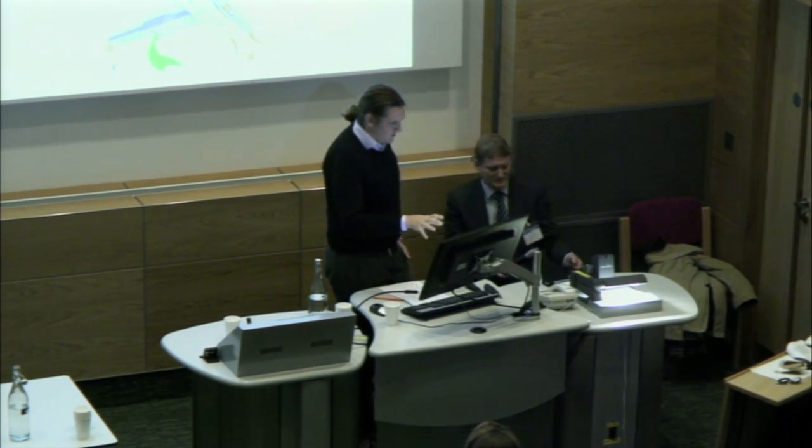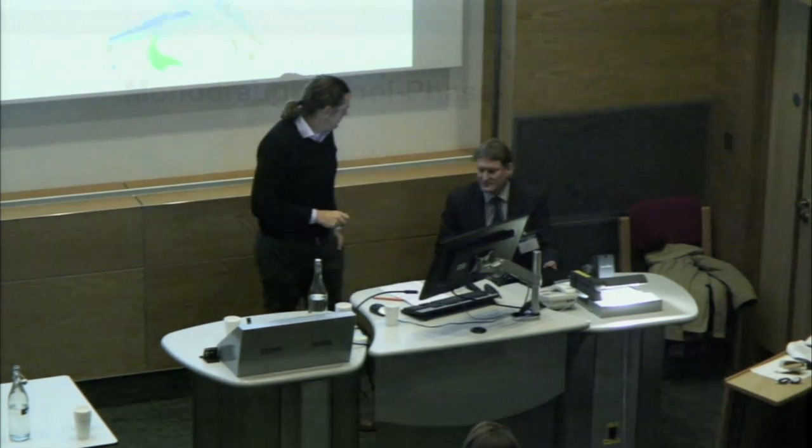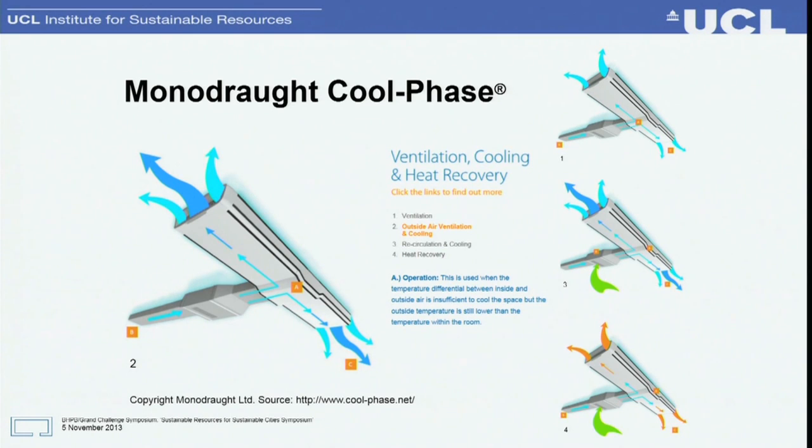Monodraft has already developed Coolphase, which is a phase change material store product available on the market. Nick Hopper, the technical director, is going to talk about that briefly.